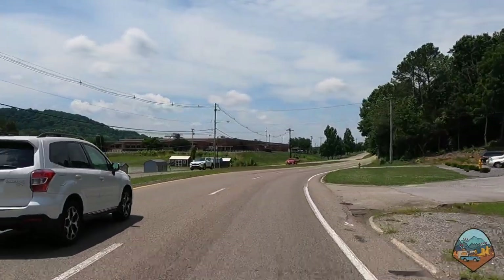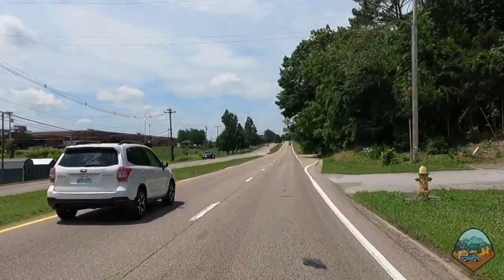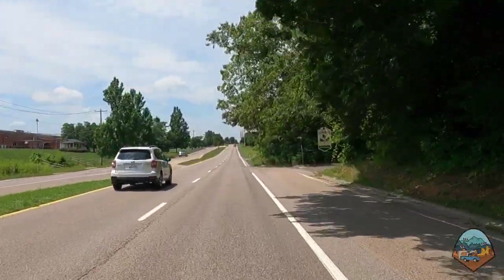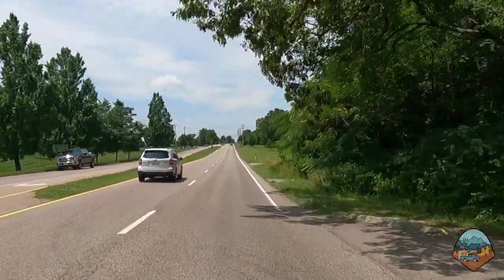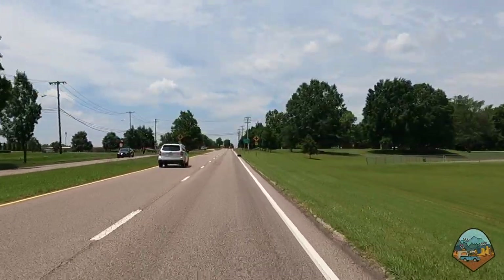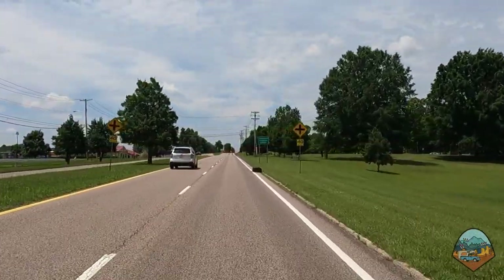But in 1942, all at once the property was needed — some 60,000 acres needed for the Manhattan Project — and some 3,000 people had to leave their property, some of them in a matter of days, in order to make room for the Manhattan Project.